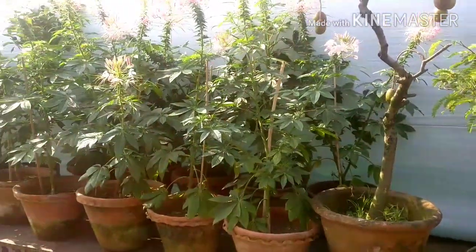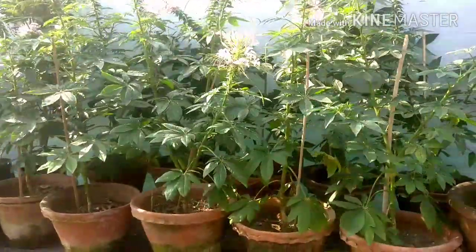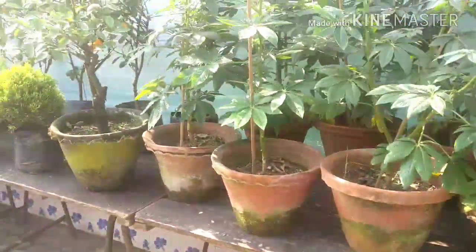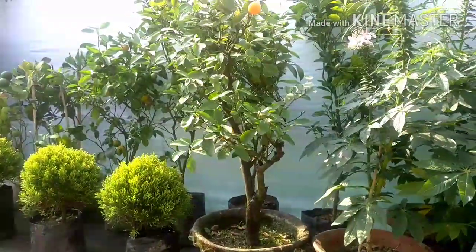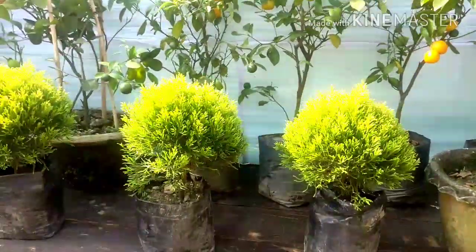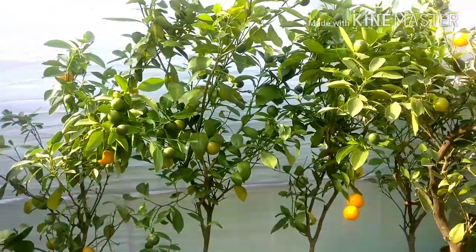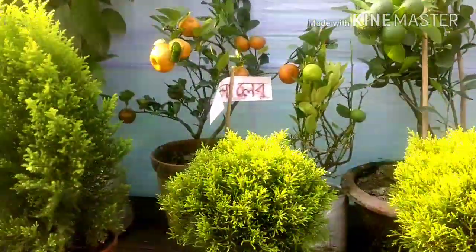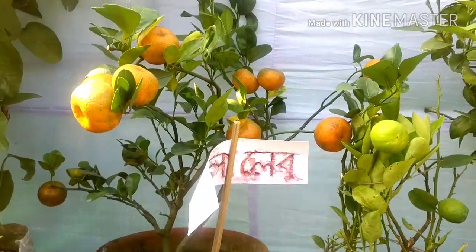These are all flowering plants — nice plants here. So many good plants in this exhibition and lots of displays. I can show you some more — some lime plants, camcord lime, and these are some decorative plants. Some small lime and these are all orange plants — nice ripe oranges in a small container.